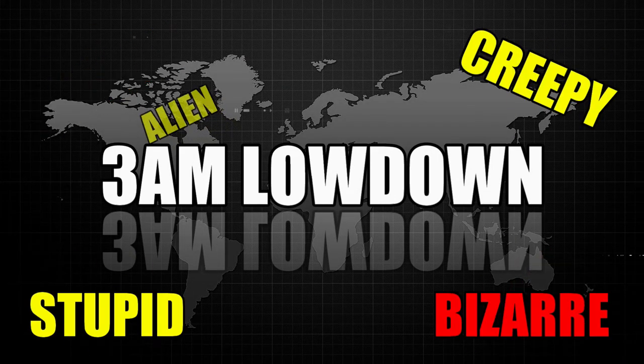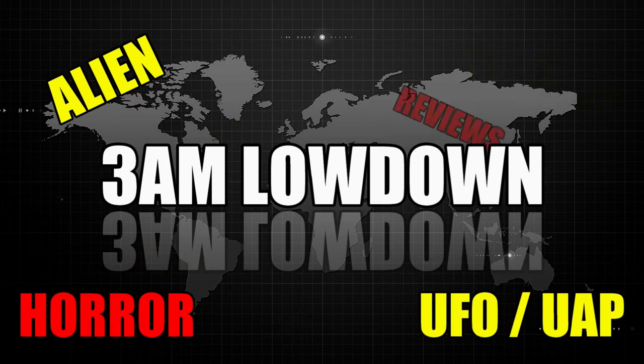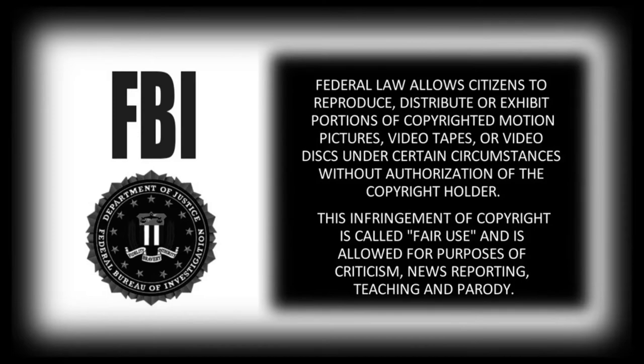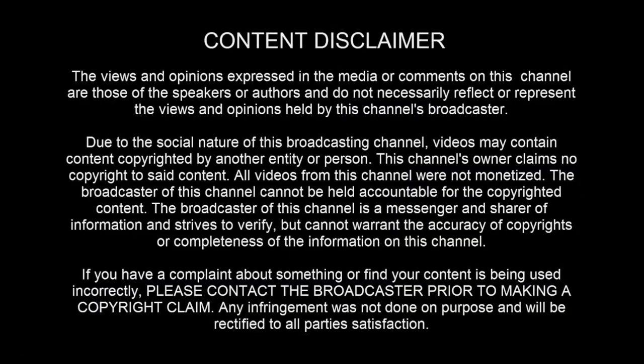Welcome to the 3 a.m. Lowdown. We got news, views, reviews. Viewer discretion is advised.